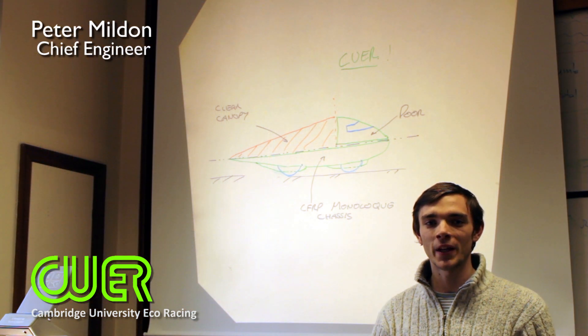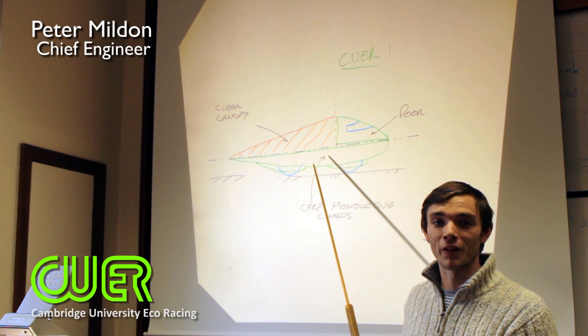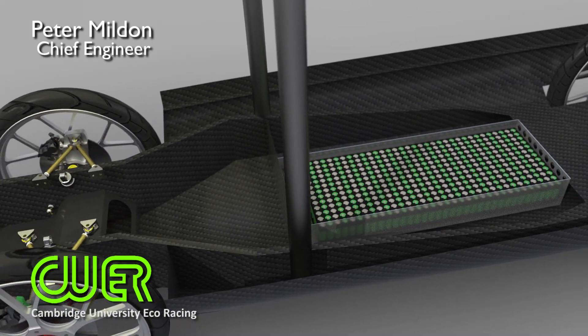For the first time in CUER's history, we are building a monocoque chassis out of aerospace-grade carbon fibre. This seamlessly links the structure and the aerodynamics of the car into a single part, helping us reduce weight.